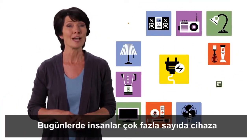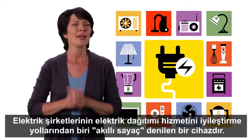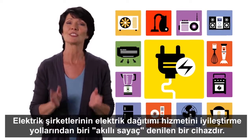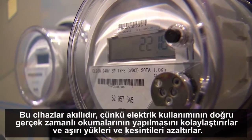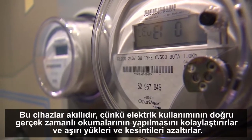These days people have a lot of gadgets that need power. One way utilities are improving the distribution of power is through a device called a smart meter. They're smart because they make it easy to get accurate real-time readings of electricity usage and reduce overloads and blackouts.